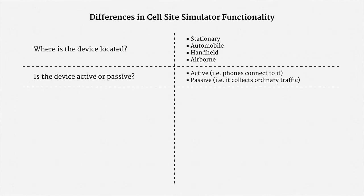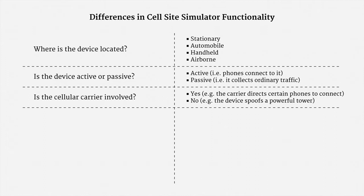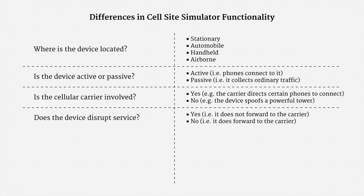Yet another question is whether the cellular carrier is involved. Sometimes it is, such as when the carrier directs certain phones to connect to the device. Often it isn't, such as when the device spoofs a powerful cell tower. Here's another question: does the device disrupt cell service? Usually it will, by not forwarding information onto the carrier. But sometimes the carrier works with law enforcement, so services aren't interrupted.